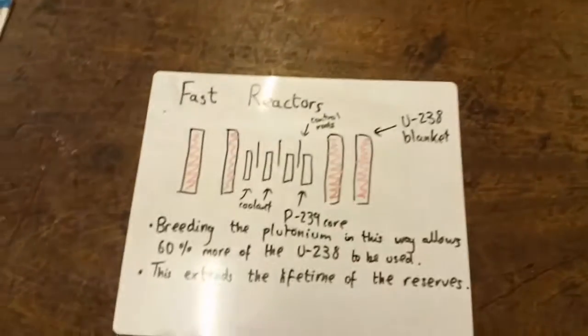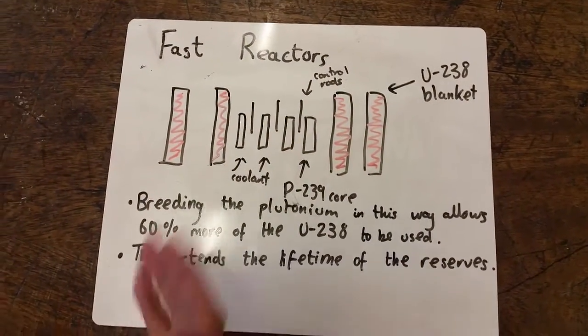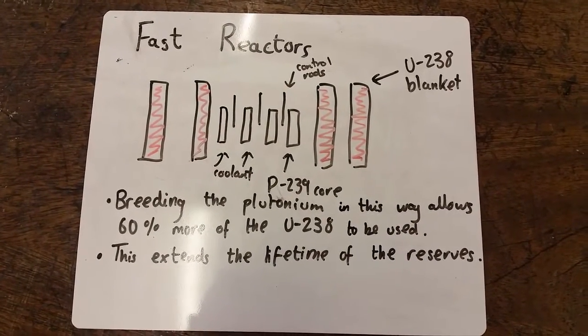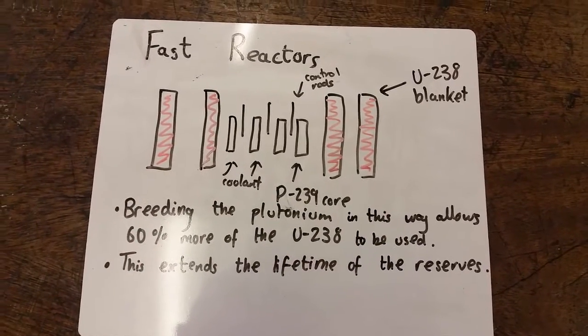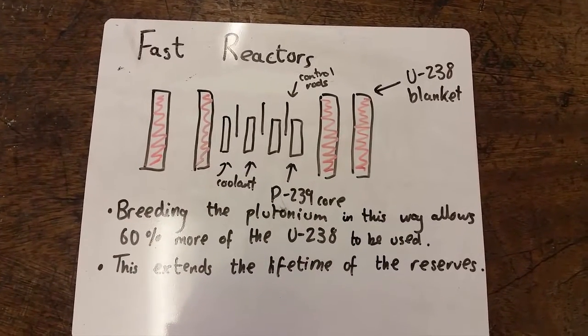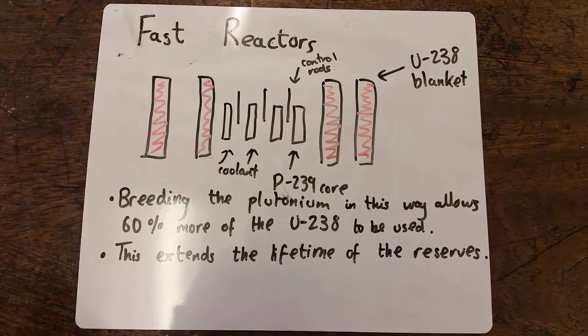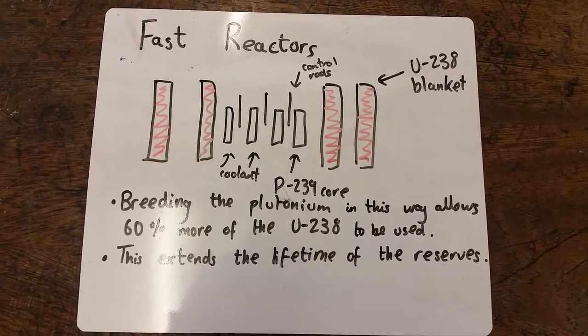Now let us look at the internal workings of the fast reactor. Here we have the fuel rods with a plutonium-239 core, and the control rods, yet again to make sure the reaction doesn't get out of control. Then we have the coolant, which specifically does not act as a moderator, in order to keep the neutrons fast. And it is specifically interesting, the way in which we produce the plutonium.